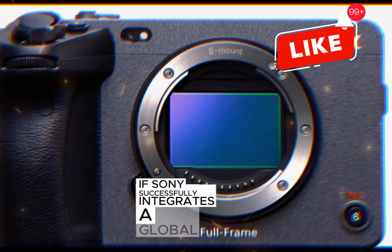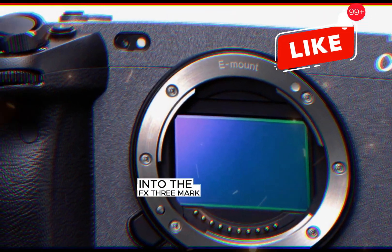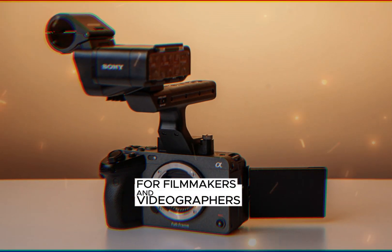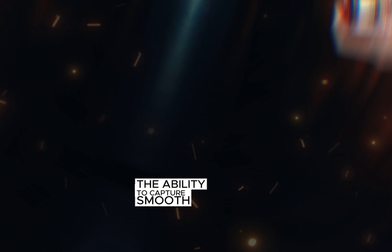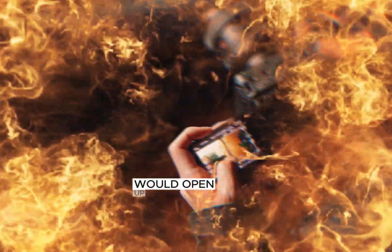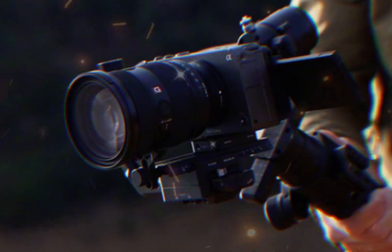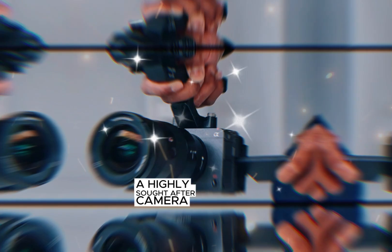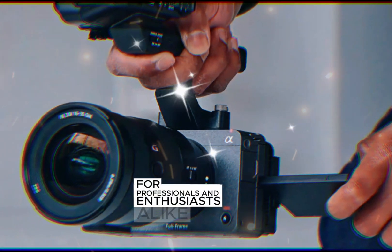If Sony successfully integrates a global shutter into the FX3 Mark II, it would be a game-changer for filmmakers and videographers. The ability to capture smooth, distortion-free footage, even in high-action scenarios, would open up new creative possibilities. Such a feature could make the FX3 Mark II a highly sought-after camera for professionals and enthusiasts alike.